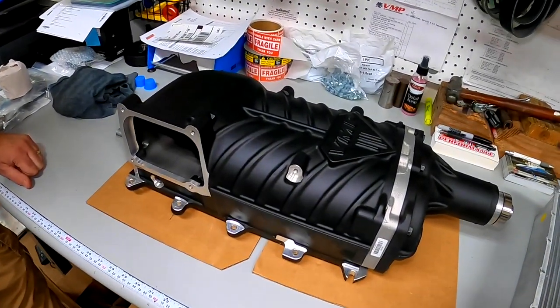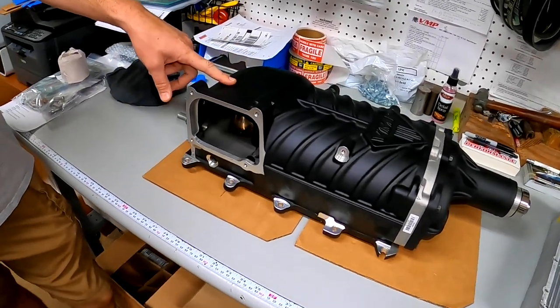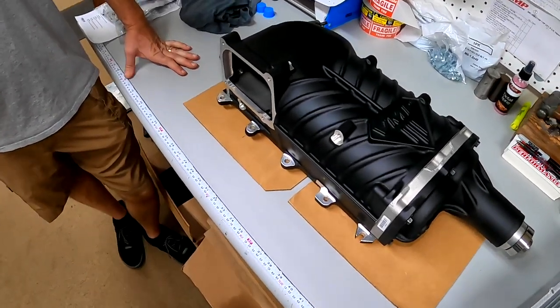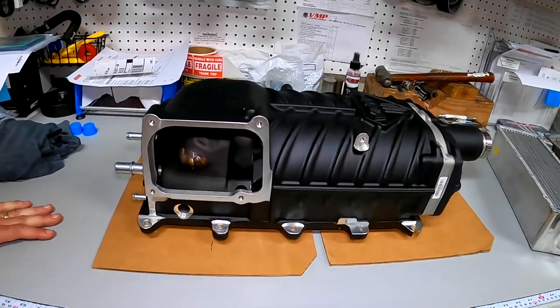The Terminator blower was actually VMP's first unique supercharger design — this is really what started the VMP supercharger line, going all the way back to 2008.